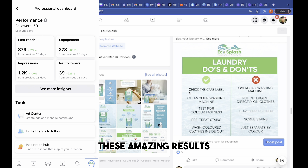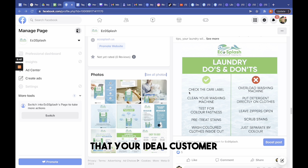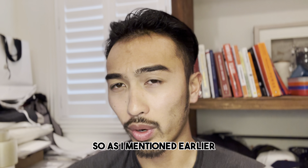Here's Eco Splash's current page. It has an attractive cover photo and profile picture clearly showing what this brand is all about. Going through the feed, it has visually appealing posts and content that is uploaded frequently.